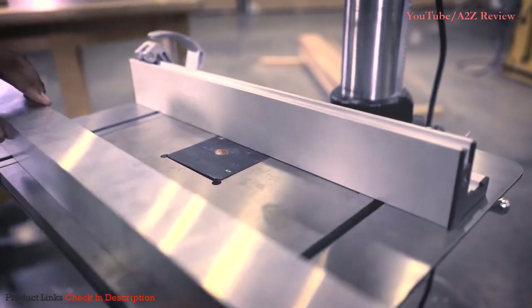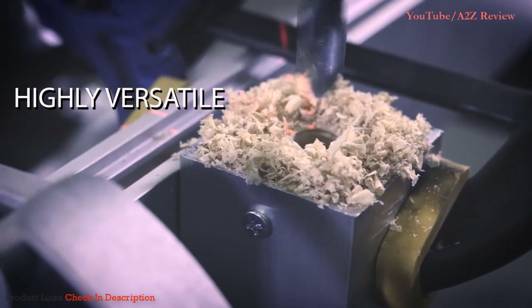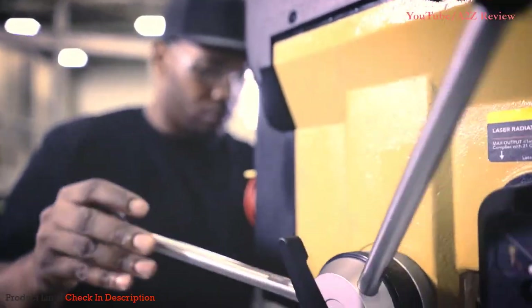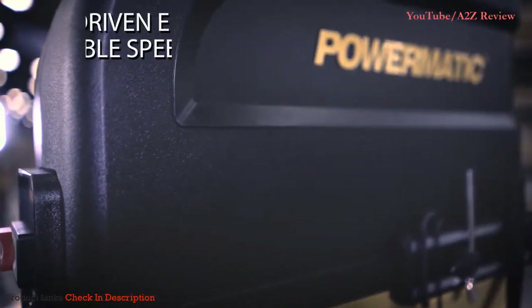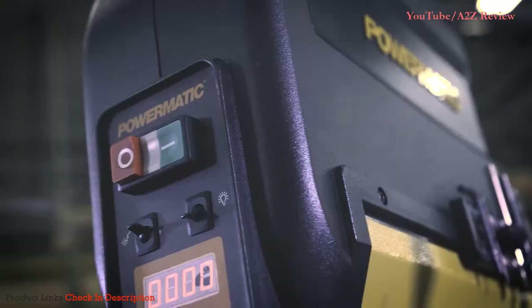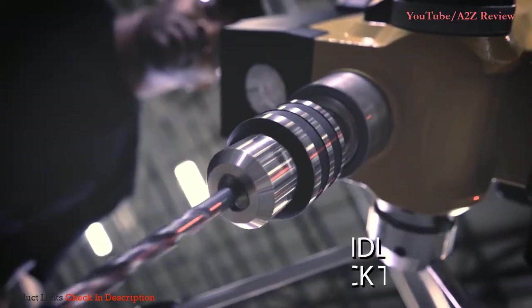So get ready to gear up for ultimate performance with the Powermatic PM2820 EVS Drill Press. Engineered to knock out your project, the PM2820 is the most versatile drill press in the market. Delivering unbeatable torque in high and low speed settings, it's perfect for drilling a wide variety of materials in any shop environment. The gear-driven system transfers torque consistently and efficiently, minimizing slippage. The intuitive digital readout ensures accurate spindle feeds for any application.